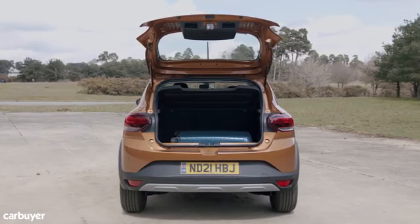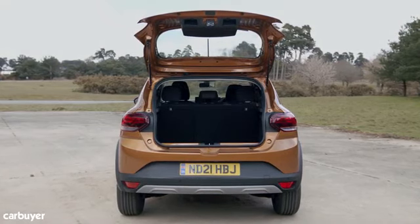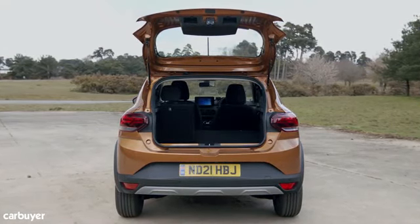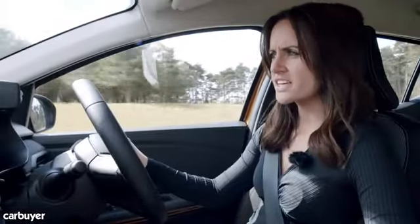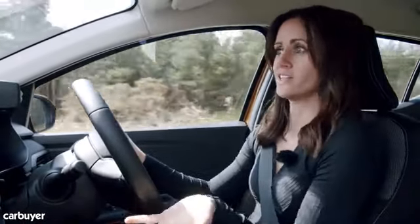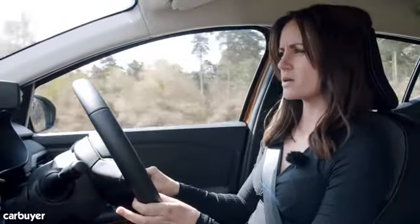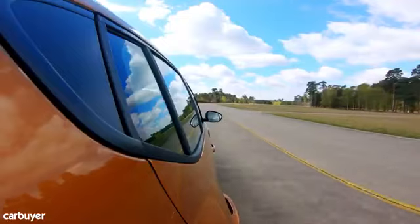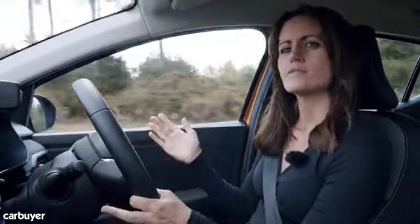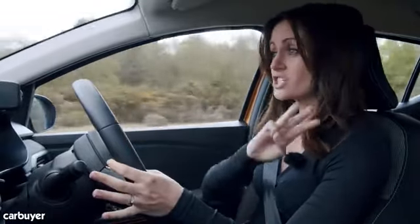All models apart from the basic Access version get a 60/40 split-folding rear seat. There are no fancy sliding rear benches or hatches, but folding the seats down frees up a very useful 1,108 litres of space. One thing noticeably different from more expensive superminis like the Clio is that the Sandero is noisier inside — whether that's tyres on the road, wind, or the engine bouncing off the plastic, it's likely just less sound insulation, which is another way to keep costs down.